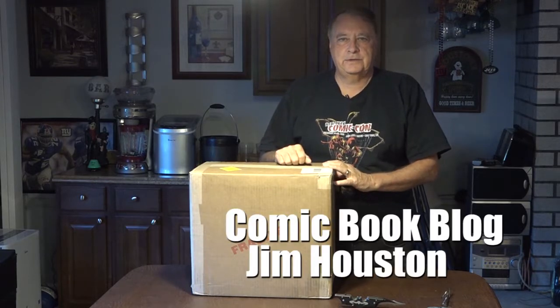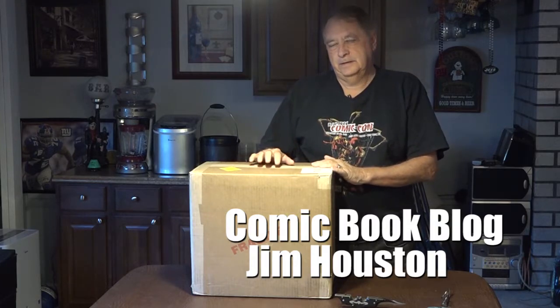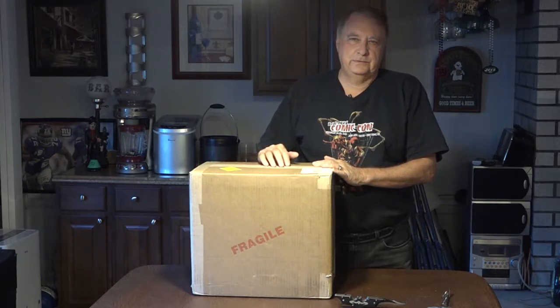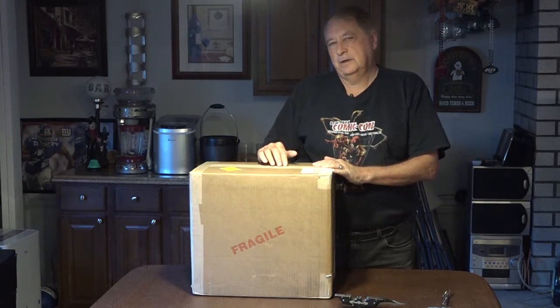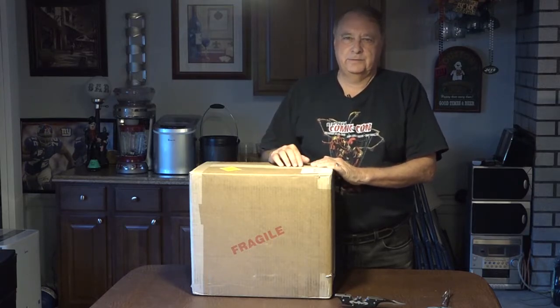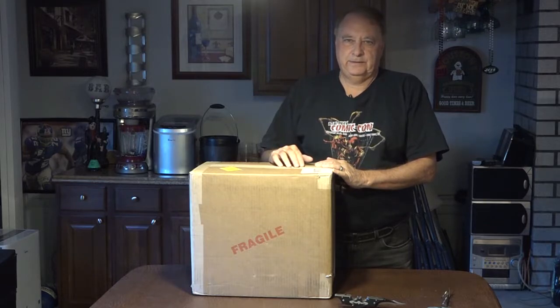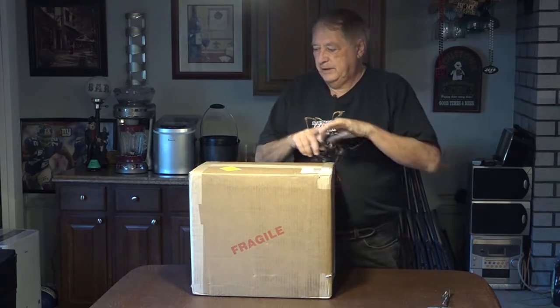Hello and welcome to another edition of the Comic Book Blog. I'm your host Jim Houston. In here are some Spider-Man comics, some issues between 2 and 20. We're going to open them up, take a quick look at them, and then we'll do a video of Spider-Man 1 to 10 with close-ups, maybe 11 to 20 also. To complete the collection of Spider-Man 1 to 50 in the new labels, I'm hoping all the books I sent are finally back. We're going to take a look at this after we open the box real quick.